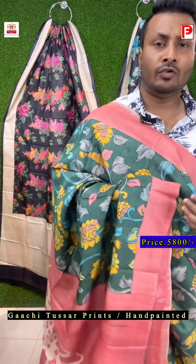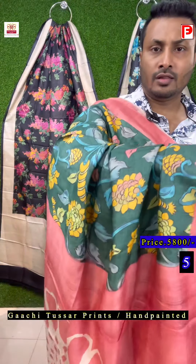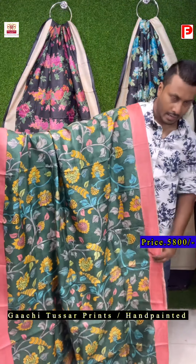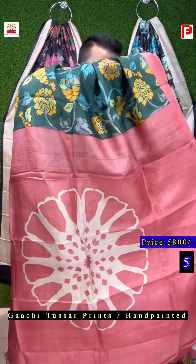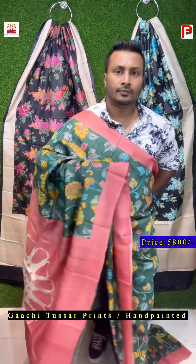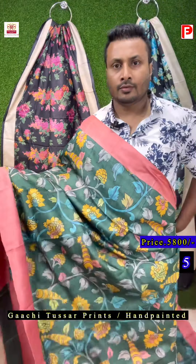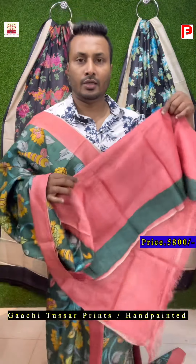This is the same design in a different combination. This time it's peach with deep green — same color shading, multicolor all over. There is a design on the pallu. I'll show you the color combination. This is the design and the blouse piece — so this is the BP that comes with the saree.